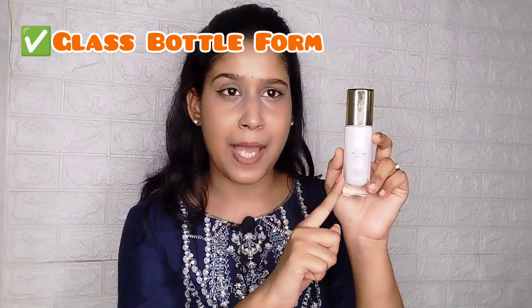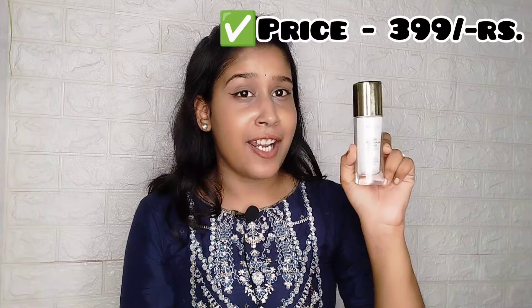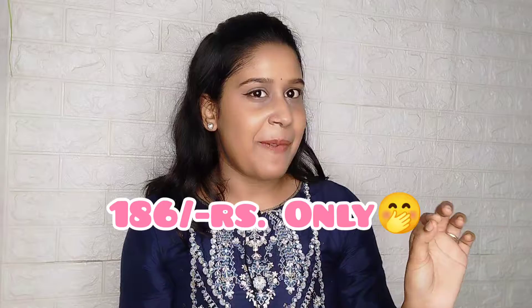If there is an offer, then you will get it at a discount. Swiss Beauty comes in a glass bottle form. Its net quantity is 30ml — both are similar, this is 30g and that is 30ml. Its price is 399 rupees, but I bought it on Flipkart for 186. You can check this discount on the website.